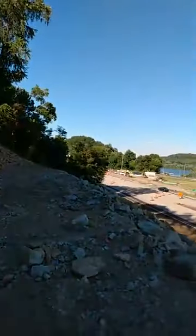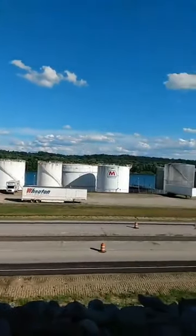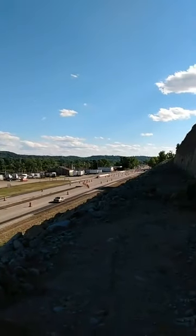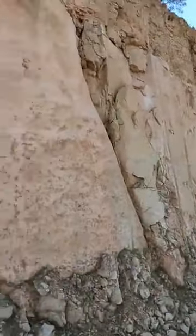Well, another view of the river here before I go - take a nice look. This is a pretty area to live in, especially in the fall. Alright, well thanks for watching.